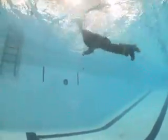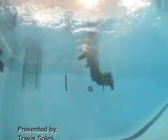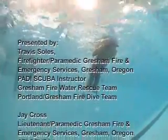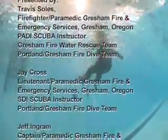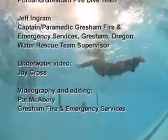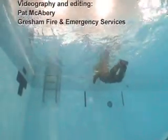Just a reminder: the use of turnouts around water is for firefighting purposes only.